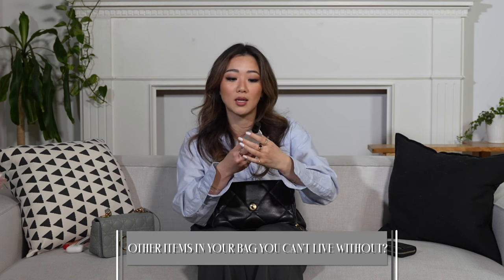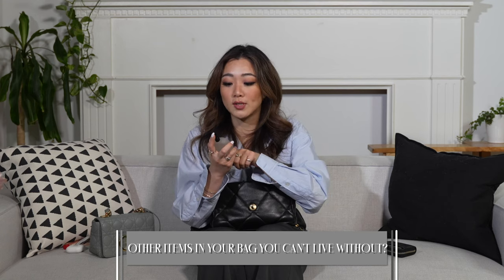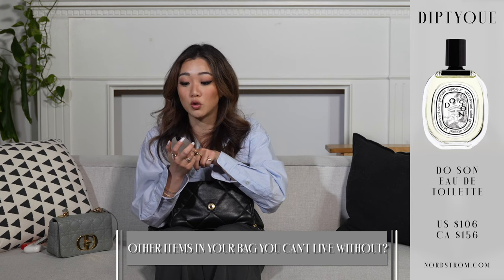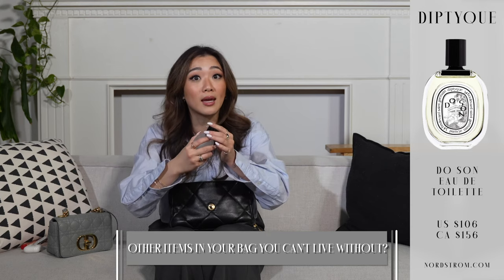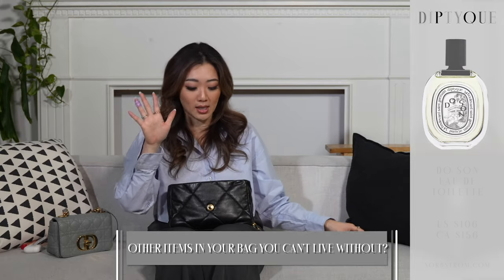The next item - I will carry a full-size perfume if my bag will allow it. The one I've been using that I really like is also from Diptyque and it's in the scent Dosan. It's a very androgynous scent - still a little bit more feminine, but I really like it. It's very light, which is also why I like to bring it because it doesn't last as long as I'd like.